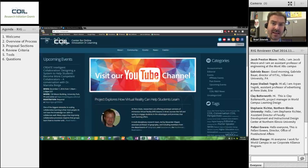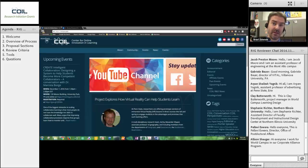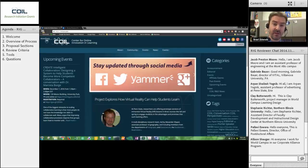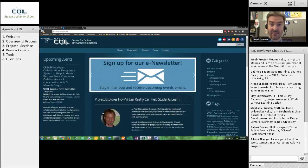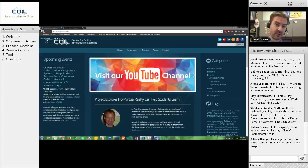Some ideas haven't gone on to those types of futures but have gone on to be university-wide tools available to everybody. The digital badging tool here at Penn State, badges.psu.edu, is one of the most visible examples. That started off as a COIL RIG project and has now turned into a university-wide resource. So that's what you're part of today.